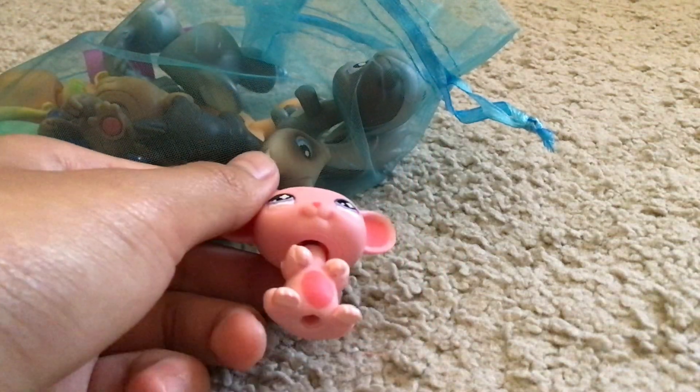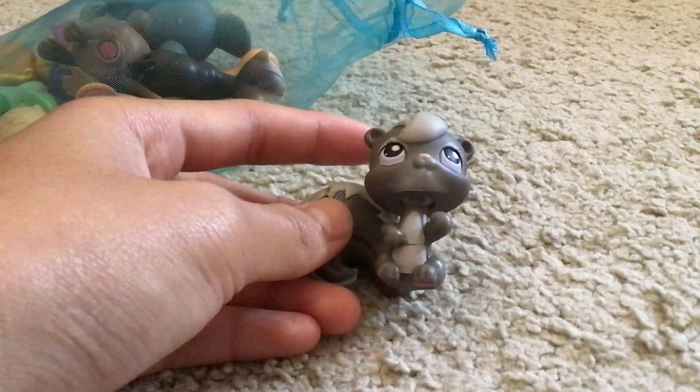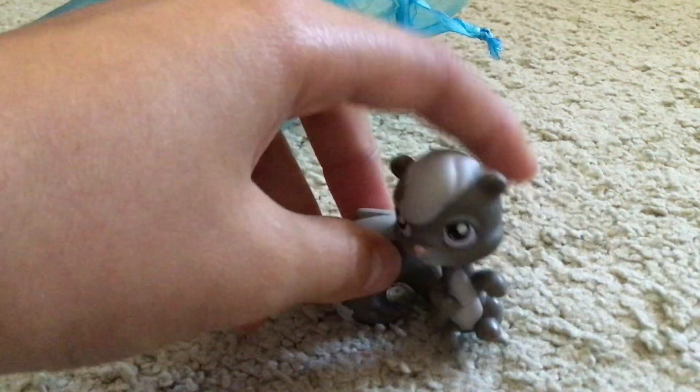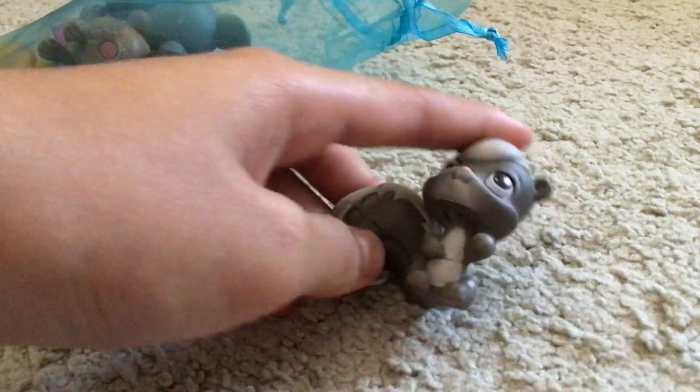It's from Fast Matrix one on eBay. Next we got this — I mean skunk, not squirrel. It's really cute.